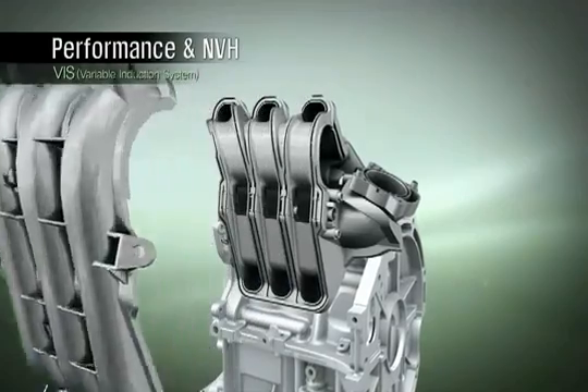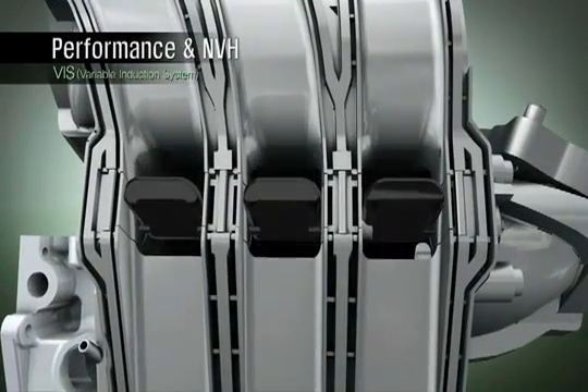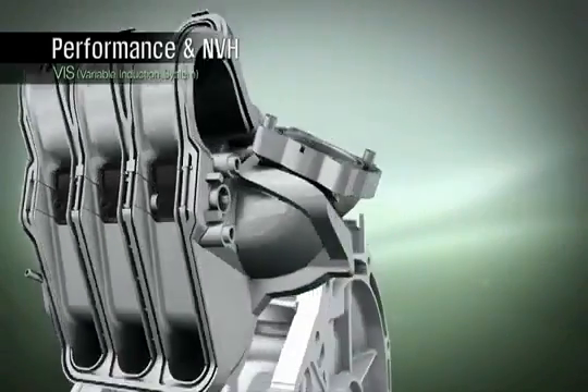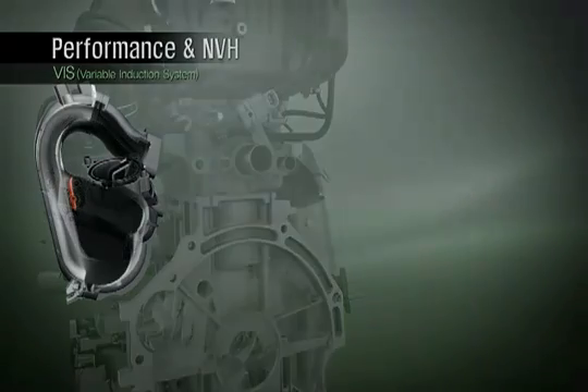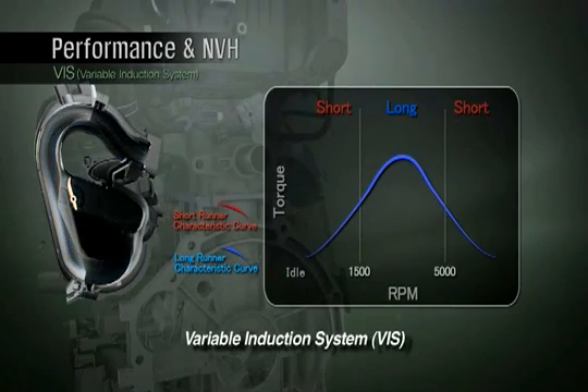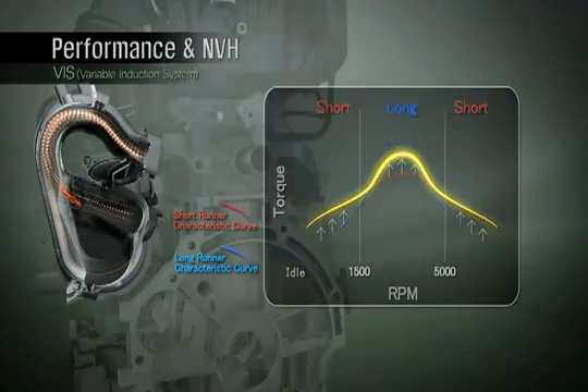The Kappa three-cylinder engine incorporates a variable induction system to provide top-notch performance over its entire RPM range. A flow control valve in the intake system is kept closed during normal driving conditions to create a longer flow path. In the higher RPM range, this valve is opened to provide a shorter flow path. These varying flow paths provide strong performance at all engine speeds.